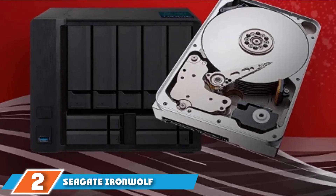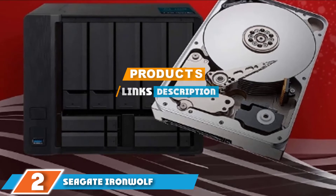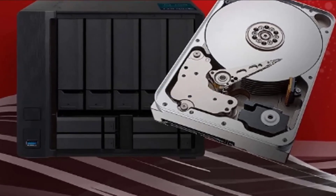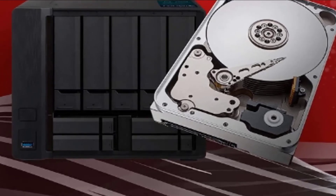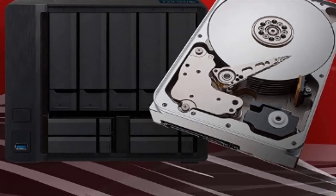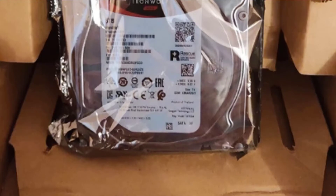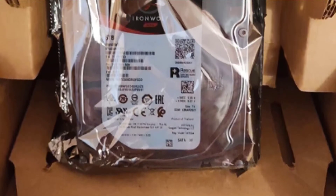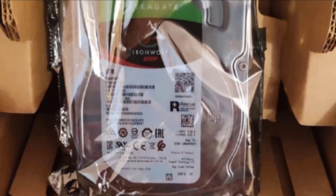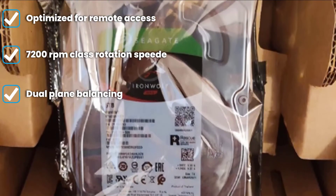At number two we have the Seagate IronWolf 12TB NAS hard drive, one of the most reliable NAS-optimized storage external hard drives for desktop servers and home or office network servers. These Seagate drives are faster than the WD Red option, matching the speed and cache size of the more expensive WD Red Pro. This 7200 RPM drive has a 256MB cache.